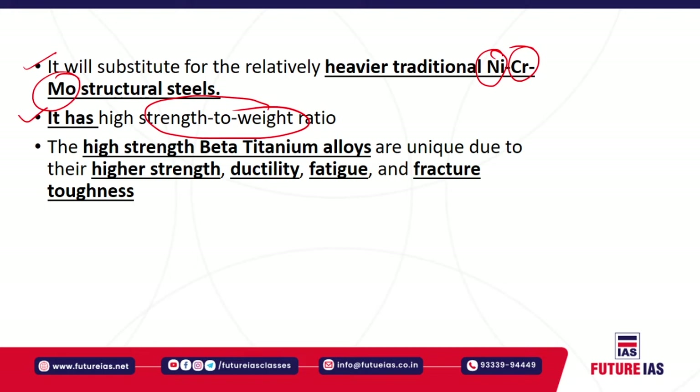The DMRL carried out raw material selection through thermomechanical processing, and this heat treatment and mechanical characterization ultimately led to the development of this special alloy for the aerospace industry. The Aeronautical Development Agency has identified almost 15 steel components that may be replaced by this high-strength metastable beta titanium alloy. It will have huge industrial applications not only in aerospace but in other industries as well.